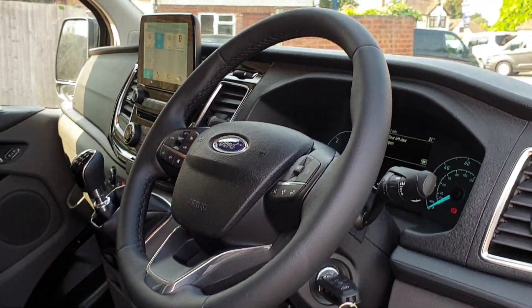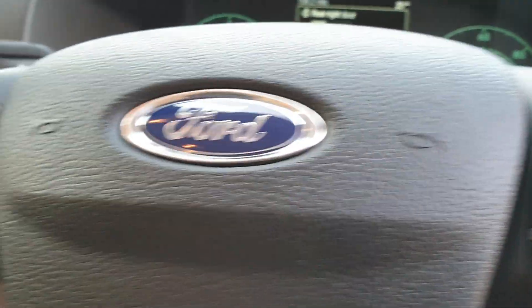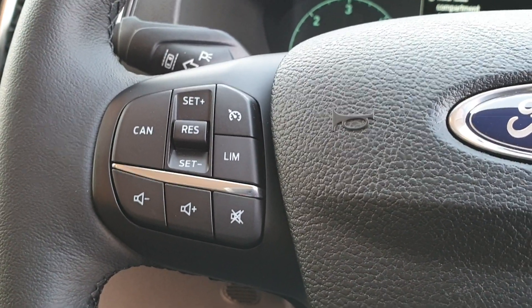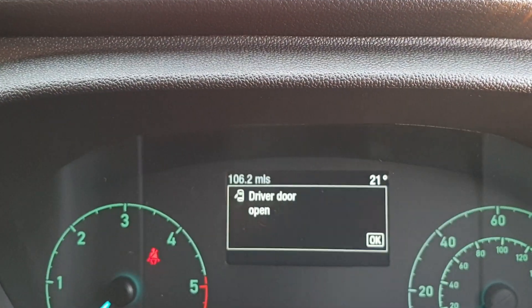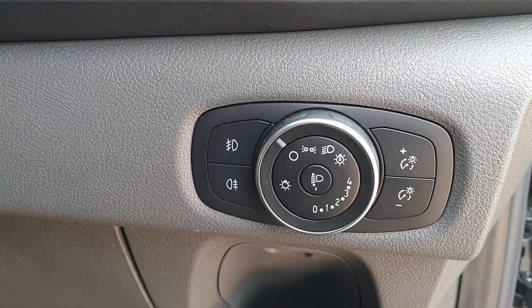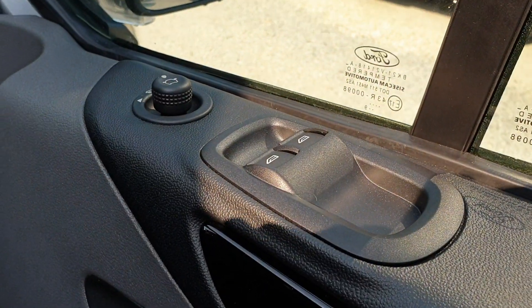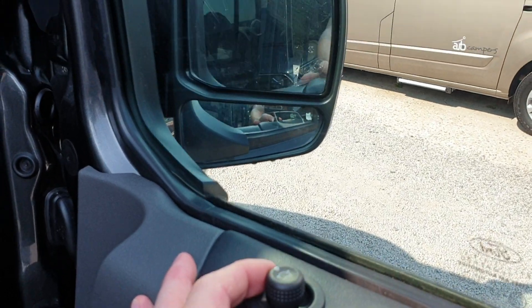It's a nice leather-wrapped steering wheel. Dashboard computer control, Bluetooth control, and voice activation on this side. Cruise and volume control on this side. 106.2 delivery miles. Headlight switch, automatic headlights, front and rear fogs. Electric windows, electric mirrors — one-touch fold-back mirror on the Custom Sport.